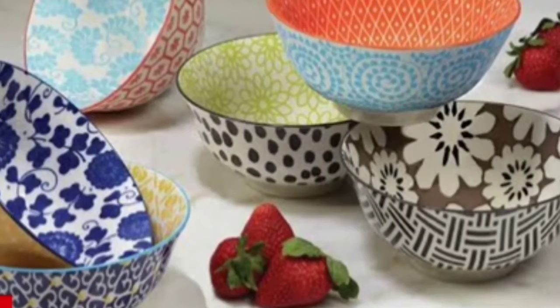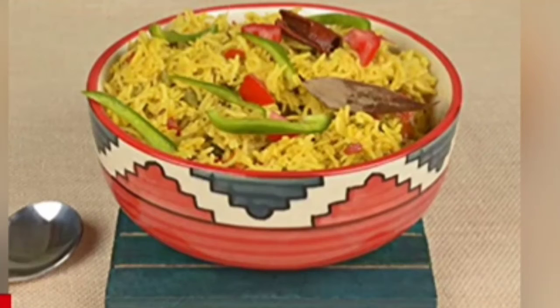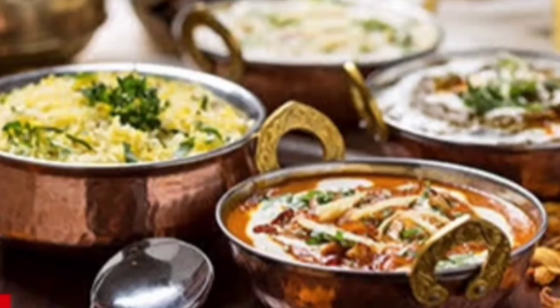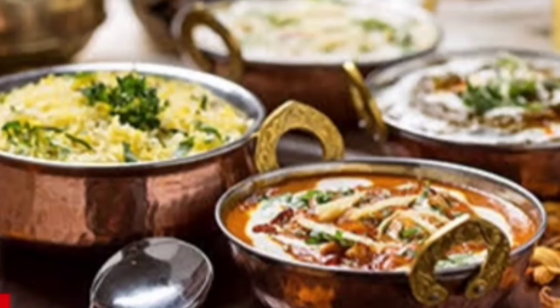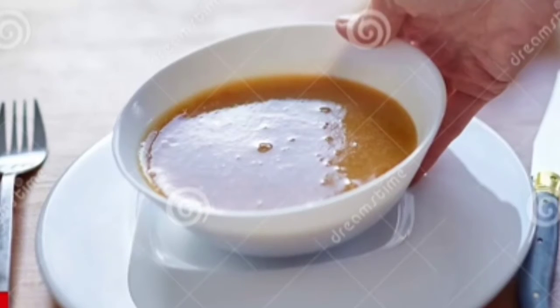We have bowls as well on the dining table. There are big bowls, which are generally the serving bowls, in which we serve dal, vegetable and rice. And we have small bowls as well, in which we put dal or vegetable for ourselves.